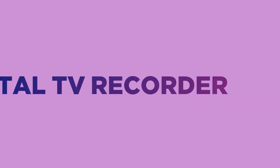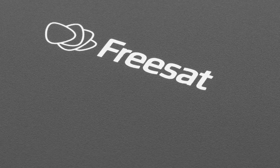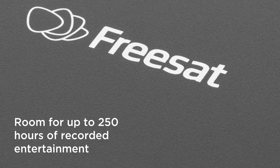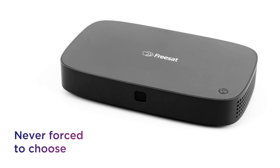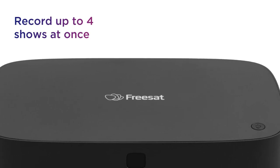Never miss a moment of your favourite shows and save the stuff you plan to watch on this free Snap digital TV recorder. There's room for up to 250 hours of recorded entertainment, saving you from constantly deleting stuff to make room with up to 500GB of storage space. You're never forced to choose between shows with the ability to record up to 4 programmes at once.